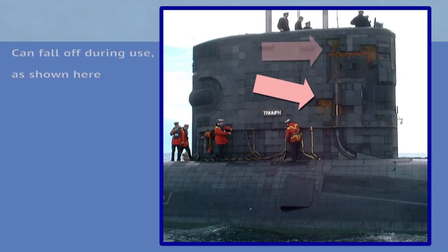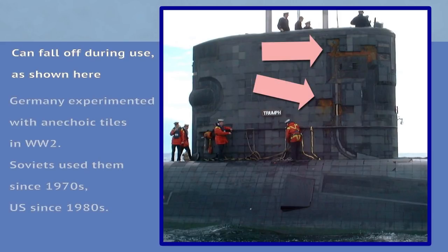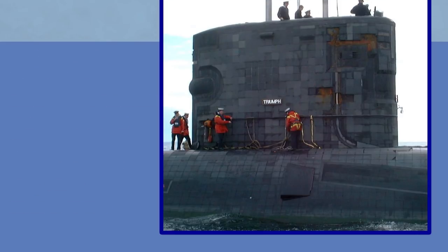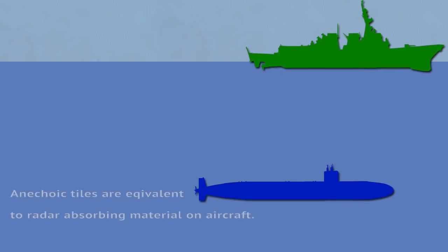Anechoic tiles are another form of insulation, though they are added to the outer hull of the submarine. While they too dampen sounds coming from within the sub to a degree, their primary use is to absorb active sonar frequencies that the enemy might use against the submarine.